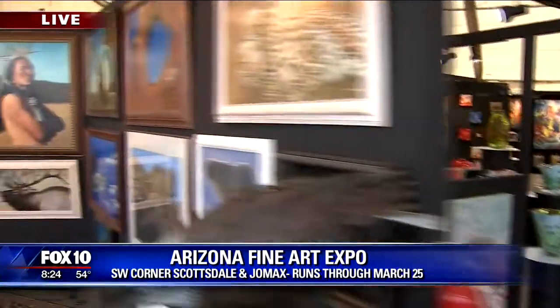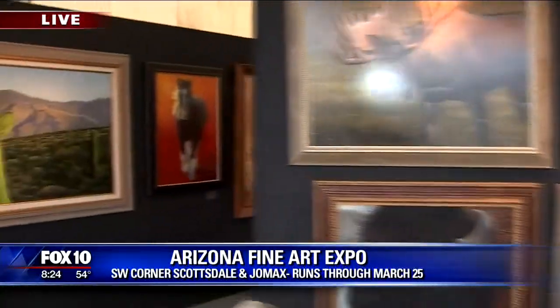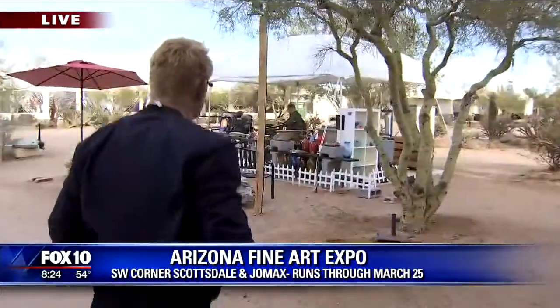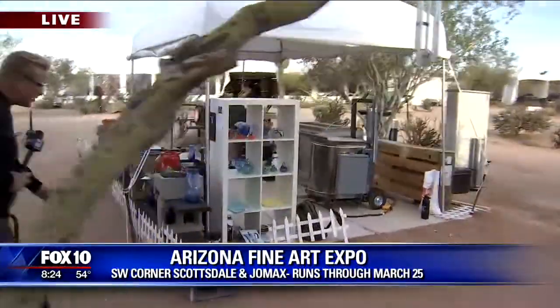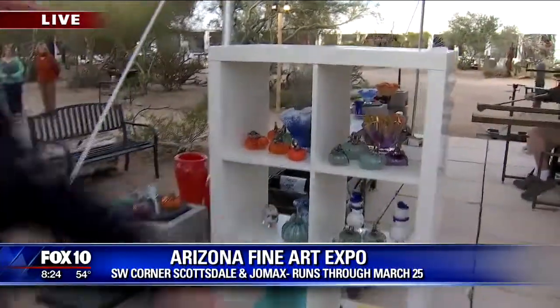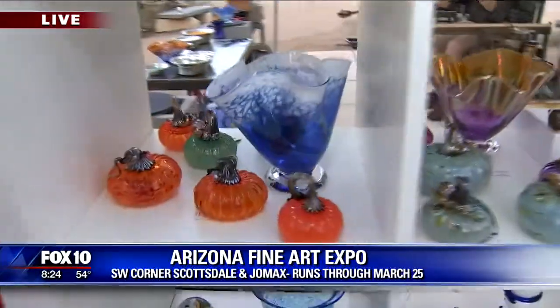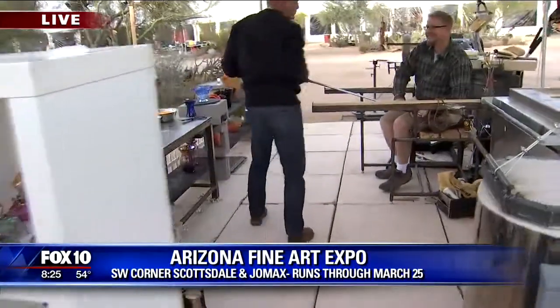I'm always fascinated by glassblowing. The Fine Art Expo runs through the 25th of March, that's a Sunday, and you can watch artists at work like this guy over here. We're going to meet Greg Tome. Look at his stuff — it's so gorgeous. I love the variety of options. When it comes to glass, it's so beautiful. And it's an ancient art, of course.